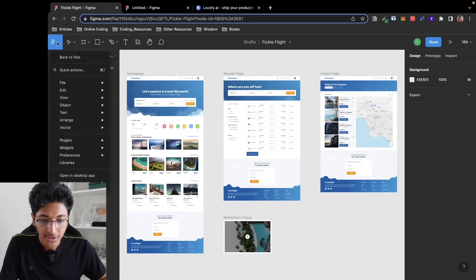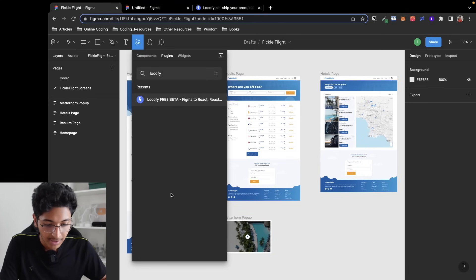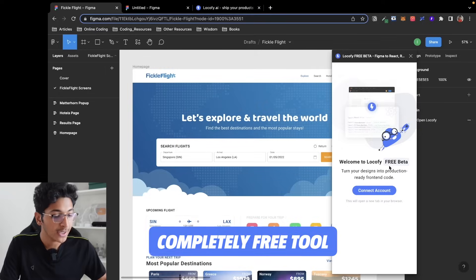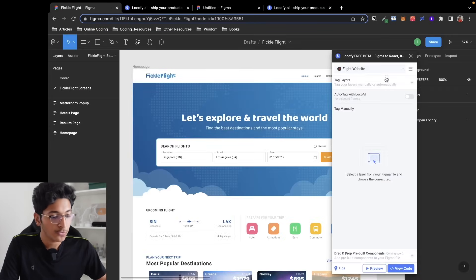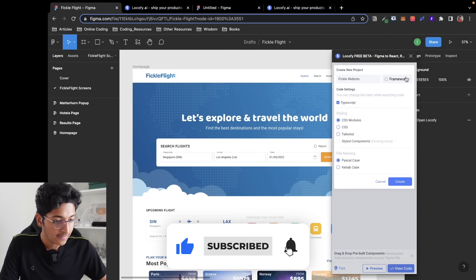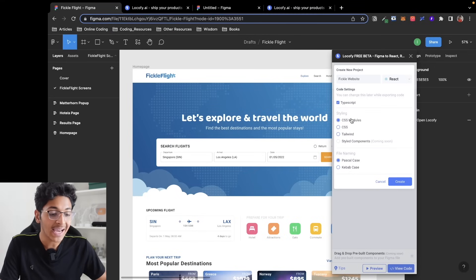You can install the plugin very easily — just go to Plugins, click on Find More Plugins, and search for Locofy. Click on Run. Once you click on Locofy, you'll see it's a completely free tool. Click on Connect Account and sign up. Then click on Create a New Project, type a name like 'fickle website,' and choose a framework — React, HTML/CSS, Next.js, Gatsby, or React Native for mobile. I'll go with React and TypeScript, with CSS Modules for styling. You can also choose Tailwind, regular CSS, or styled components. Then just click Create.